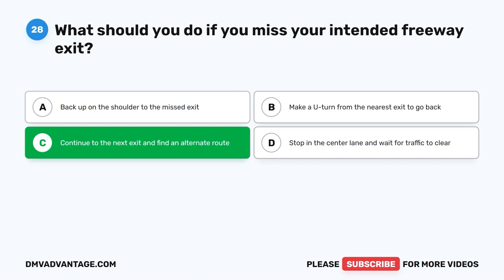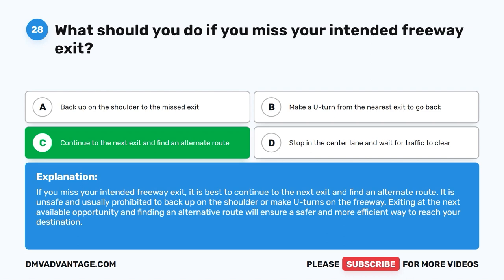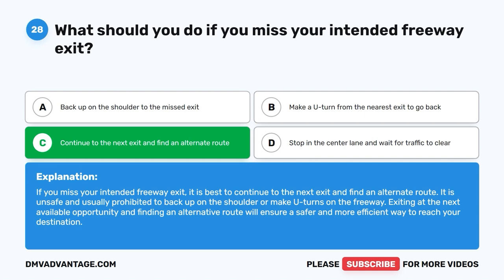The correct answer is C: Continue to the next exit and find an alternate route. If you miss your intended freeway exit, it is best to continue to the next exit and find an alternate route. It is unsafe and usually prohibited to back up on the shoulder or make U-turns on the freeway. Exiting at the next available opportunity and finding an alternative route will ensure a safer and more efficient way to reach your destination.